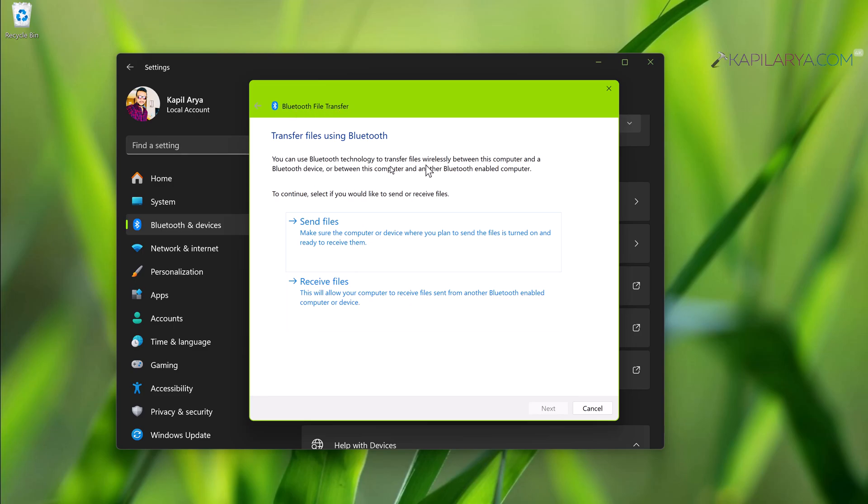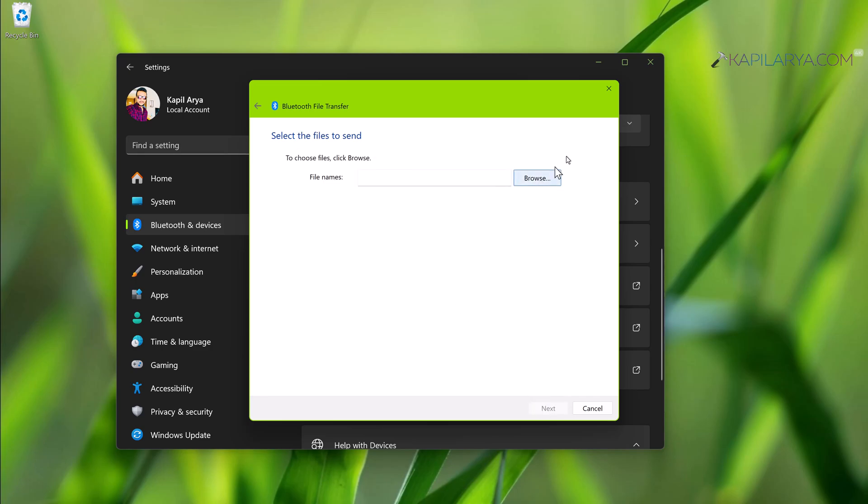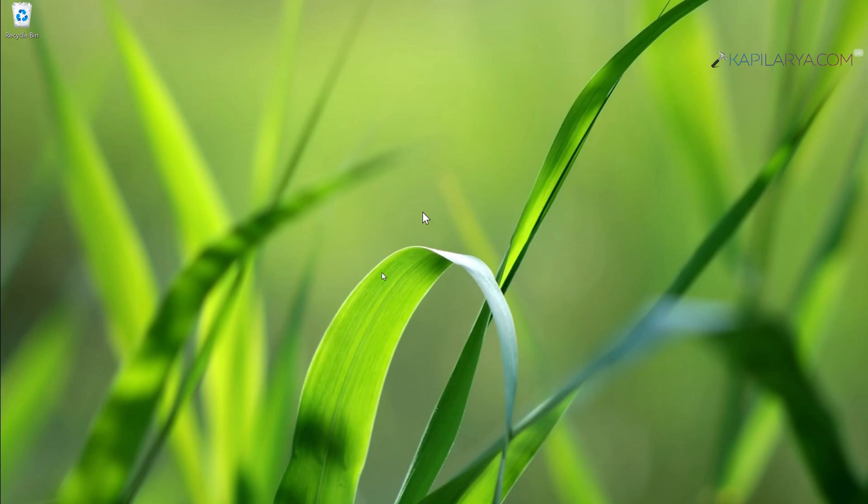This opens the classic window where you can allow transfer of files using Bluetooth. If you are not able to transfer files using Bluetooth on Windows 11, this classic window can help. Select Send Files to send files to another device. If the other device is also Windows, make sure you open the same window on that device and select Receive Files, while on this device you select Send Files. This method works very well for file transfer issues.